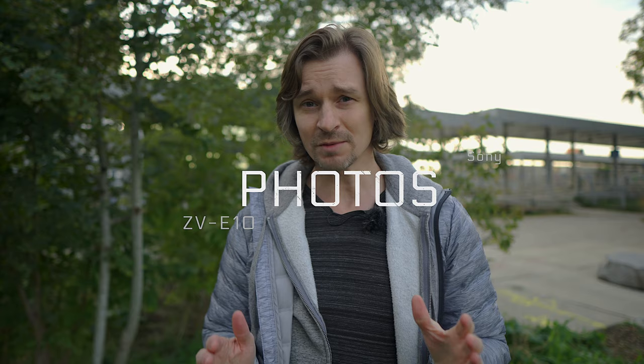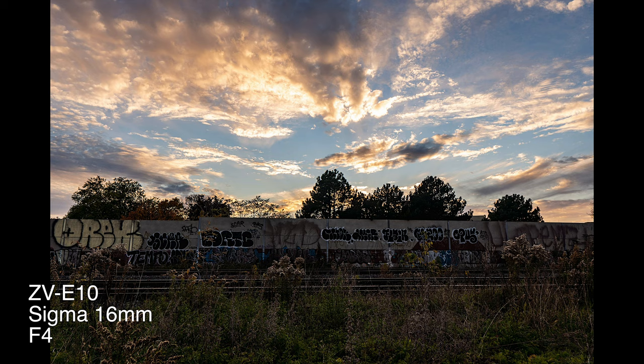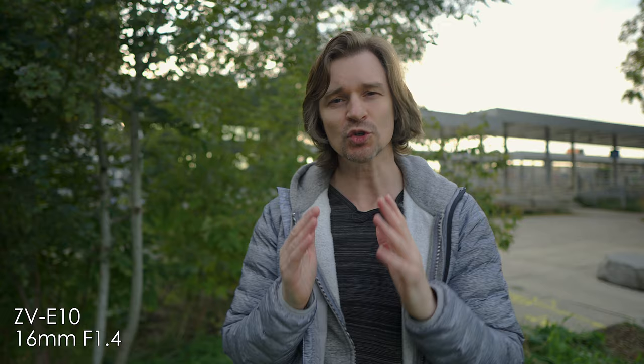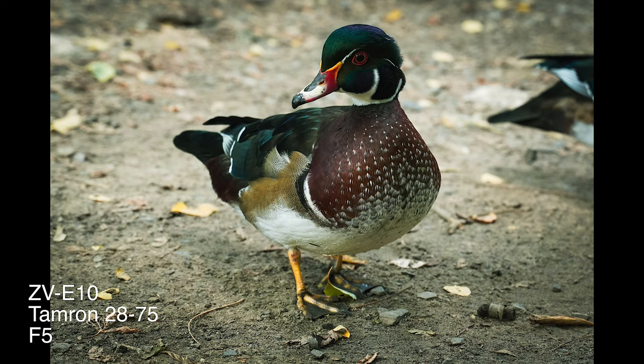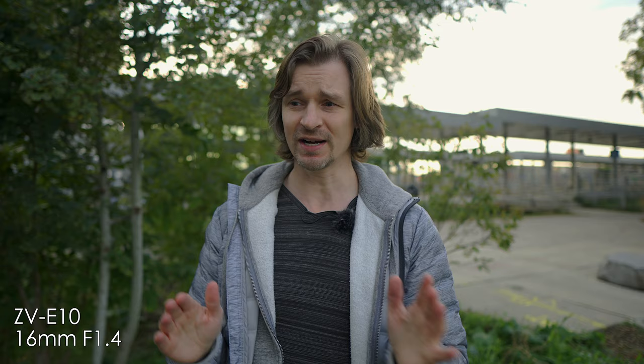When it comes to photos, if you pair this with a really nice lens like the Sigma 16mm f/1.4, you're going to get lovely pictures with a nice blurry background. The Sigma 30mm and 56mm are also great — there are a lot of affordable lenses for this camera. With the 24 megapixel sensor you can print those pretty large; 24 megapixels has been a standard for many years for people who want to print their photos a decent size.